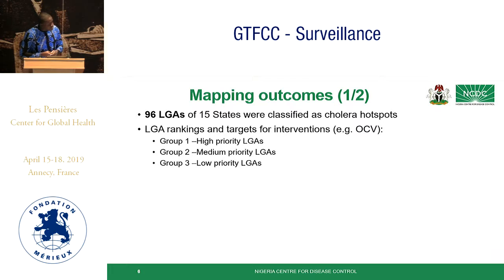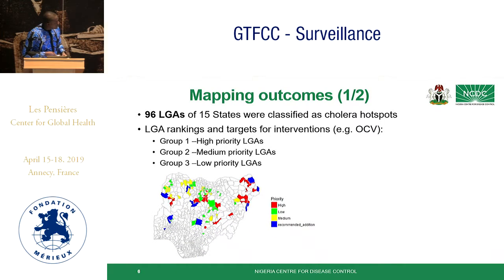Overall, we had 96 local government areas from 15 states classified as cholera hotspots. Using a similar approach to Zambia, we grouped and ranked them into three categories. The high-priority hotspots are located in the northern part of the country, mostly in the northeastern and northwestern parts. The southern part of the country is largely devoid of cholera hotspots according to this ranking system.